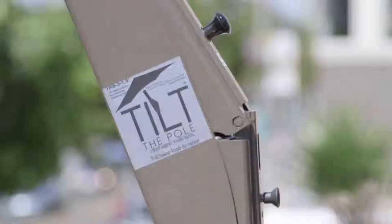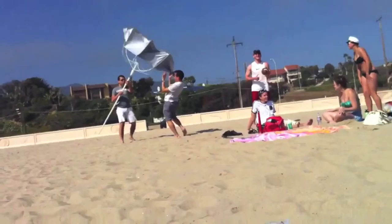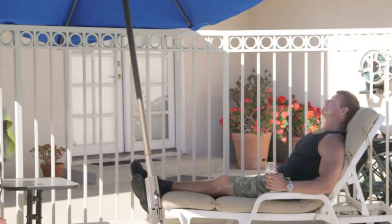Tilt the Pole is patented, trademarked, and manufactured with heavy-duty materials, including a 9mm thick extrusion on the outside that makes it durable, and internal gas springs on the inside that allow the umbrella to move smoothly and safely. And since all umbrellas are not created equal, Tilt the Pole offers top-of-the-line, fiber-built umbrellas as part of a bundled purchase.